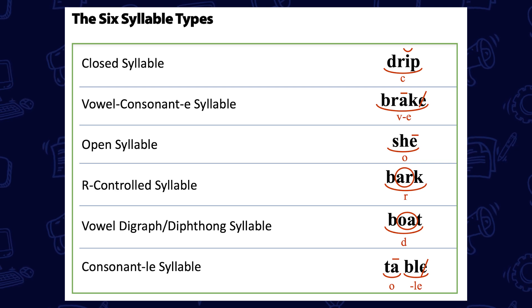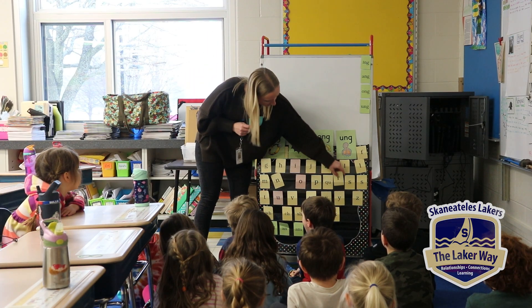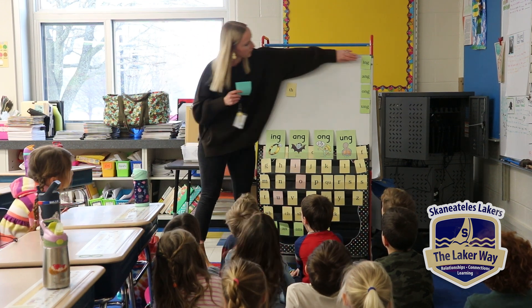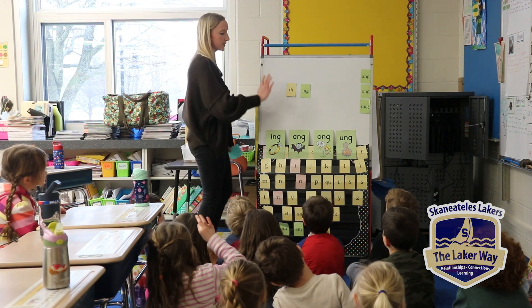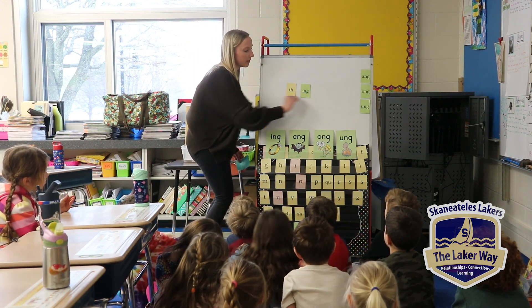Now this next one has a digraph and a glued sound in it, so we're going to start with 'th-i-ng.' Let's tap it: 'thing.'